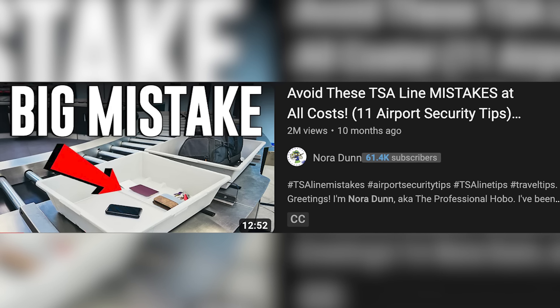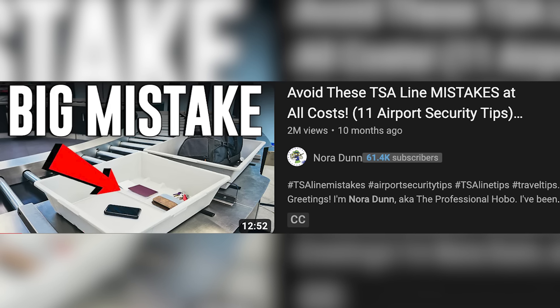On my other video about TSA mistakes, so many of you commented that I should make a video about TSA PreCheck. So today I will uncover everything you need to know, including some new updates, and also a limitation that could stop you at certain airport security checkpoints. At the end I will share my personal thoughts about why I'm not even sure TSA PreCheck is going to be around for much longer. Let's do this.